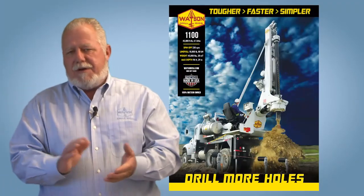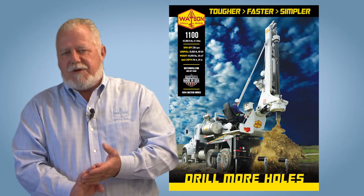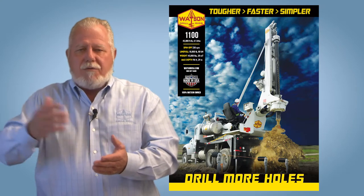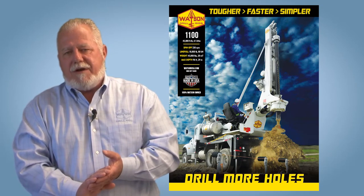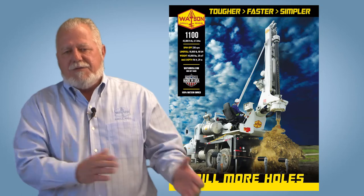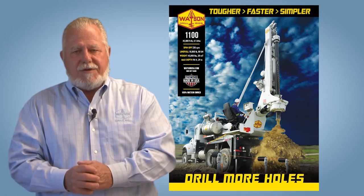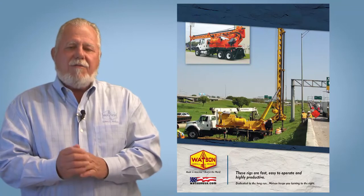The Watson 1100 is available on a truck or crawler base. These are commonly used in the utility construction market in a low mast configuration. However, residential and warehouse projects — such as those along the I-35 corridor in Dallas-Fort Worth — use the tall mast 1100, because many of their foundations require 30, 40, or 50 foot drill depths. The 1100 is a very economical, efficient package that can move down the road, get on the job site, and execute the project within the allotted time constraints.